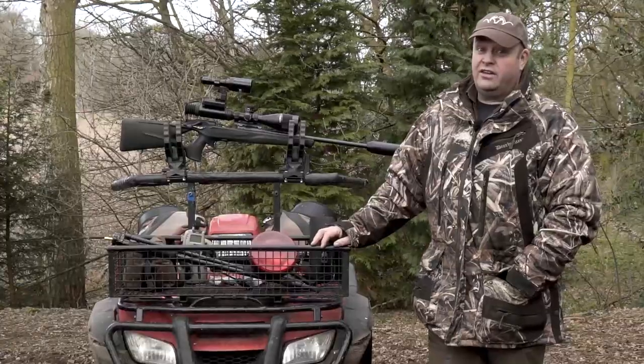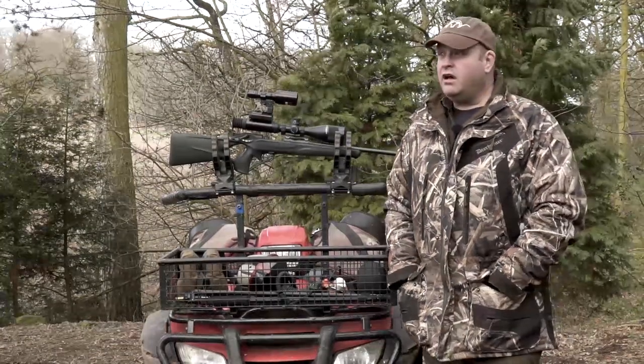Hi, I'm Steve Wild. Tonight we're going foxing. It's an important time of the year for fox control really because it is lambing season and foxes do take a lot of young lambs.